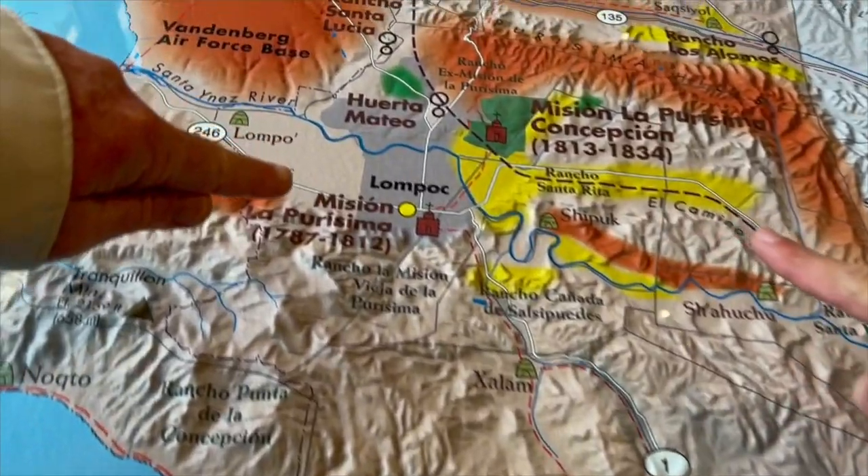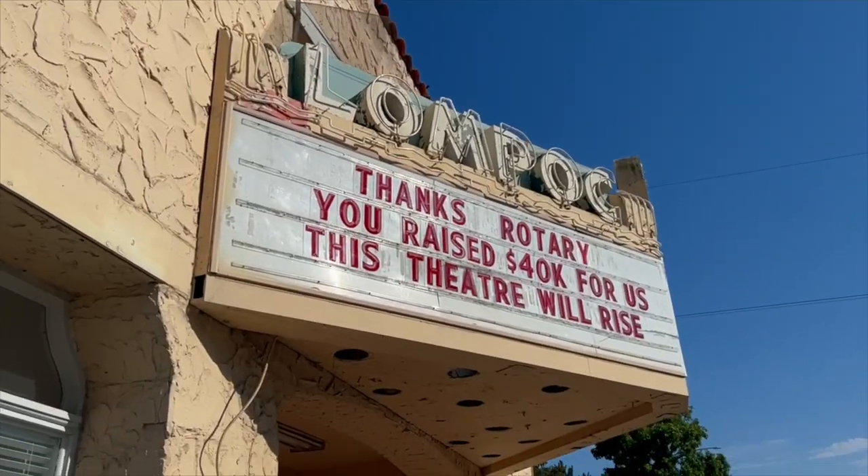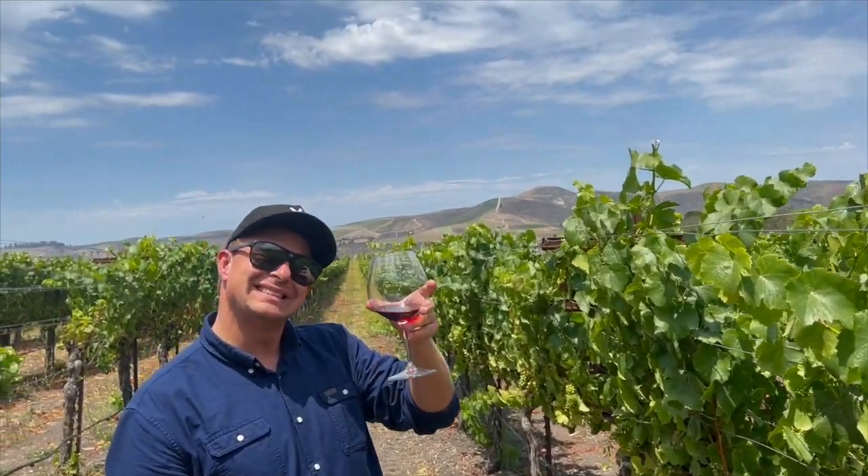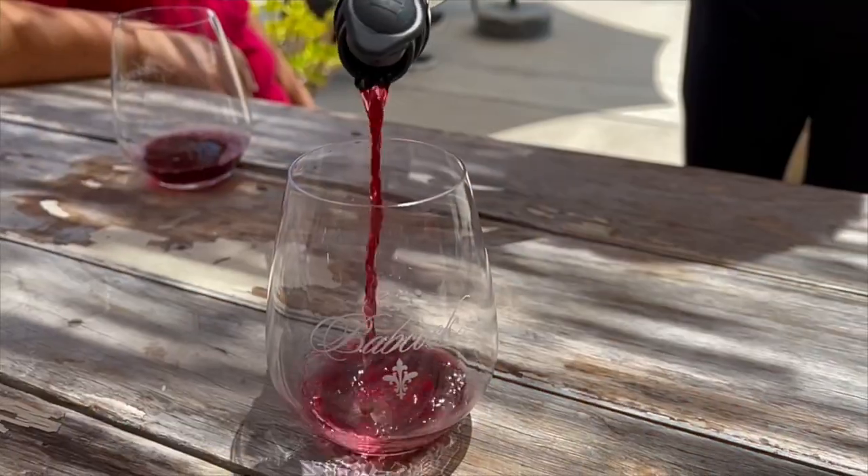Welcome to Lompoc! We are here, about 45 minutes north of Santa Barbara, and this is an absolutely gorgeous region. It's wine country and we're also going to visit some really cool restaurants, breweries, and the mission.